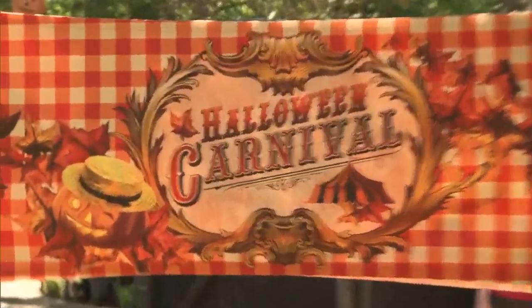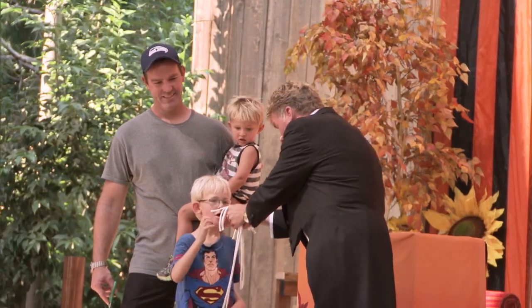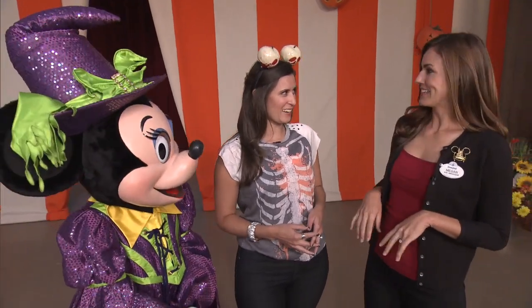And stop by the Halloween Carnival at Big Thunder Ranch. We have a magician who comes to visit and does some magic for our guests — can you all say abracadabra? — as well as fortune tellers.